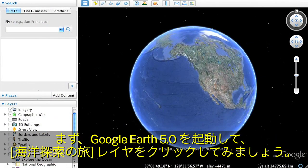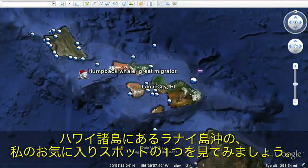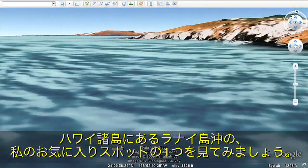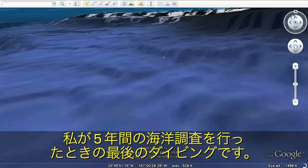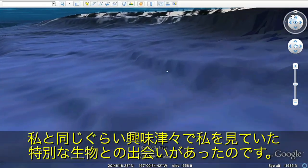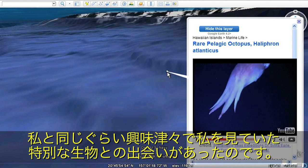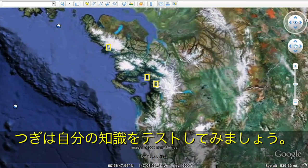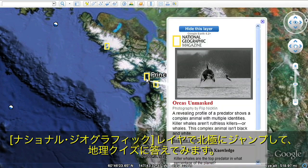We'll begin by opening Google Earth and clicking on the Explore the Ocean layer. Let's dive down to one of my favorite spots off Lanai in the Hawaiian Islands. It was on my last dive during the five-year Sustainable Seas Expeditions when I met a very special creature who looked at me with as much curiosity as I had about her. We can test our knowledge and fly over to the Arctic on the National Geographic layer and take a geo-quiz.